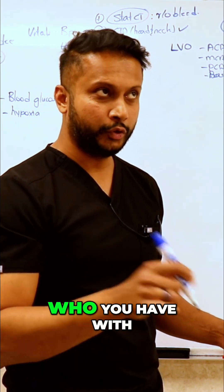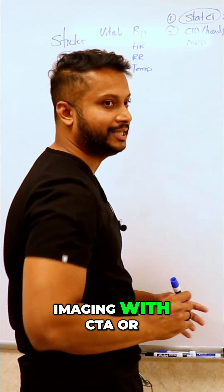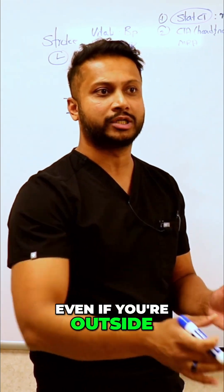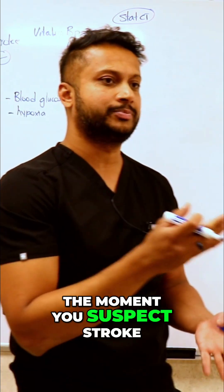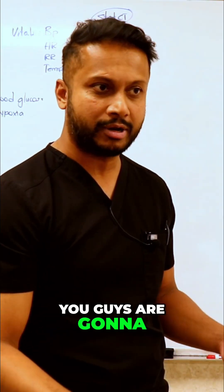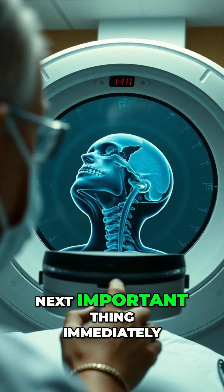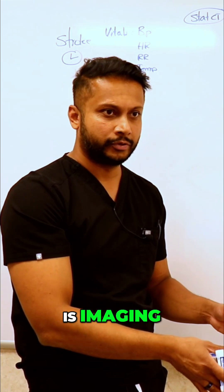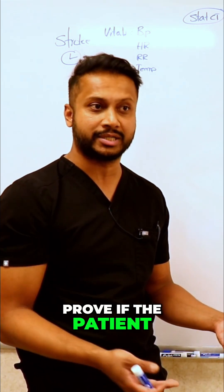Every single patient with an acute stroke must get some form of imaging — CTA or MRI head and neck — even if you're outside the window. Most hospitals will have their own stroke protocol. The moment you suspect stroke, you call a stroke code. The neurologist and you are going to run there. First thing: do a full exam, check vitals, and then immediately proceed to imaging, because clinically you suspect a stroke but imaging is going to prove if the patient actually had one.